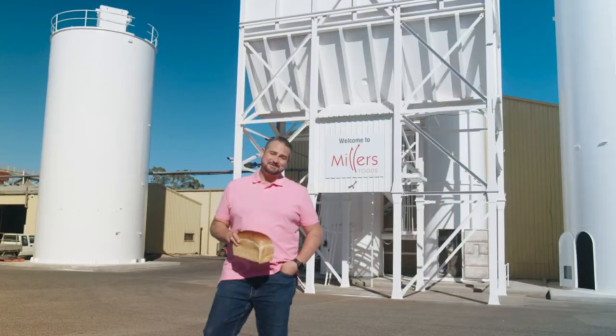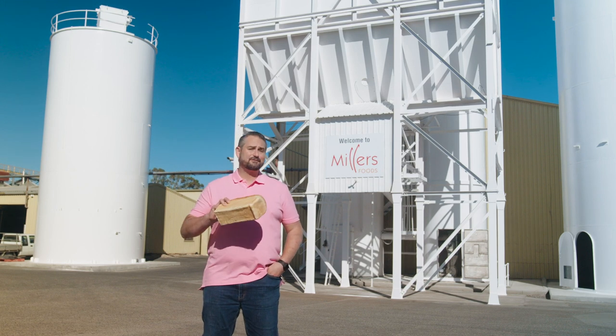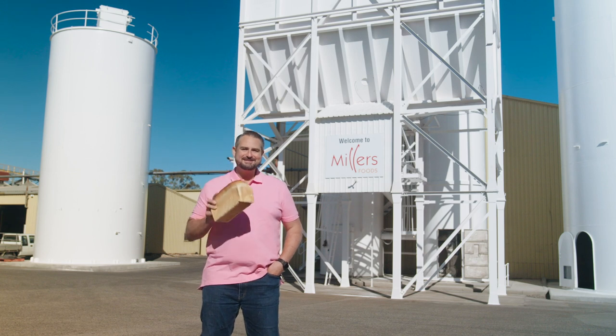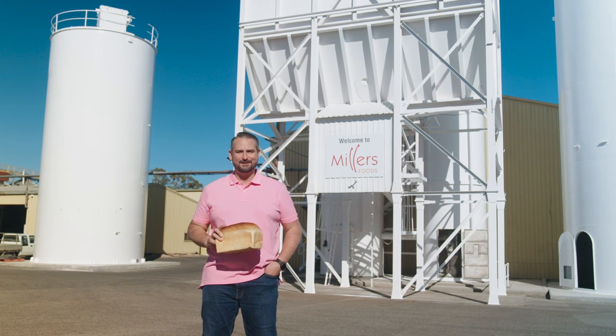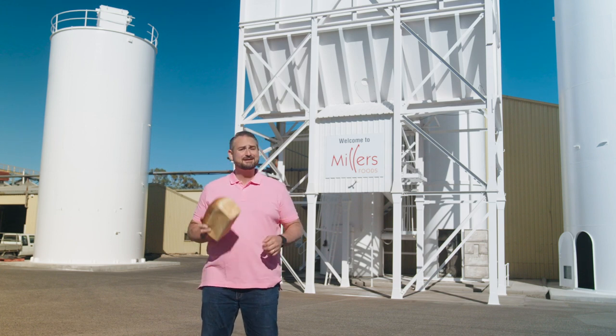There's one question every West Aussie knows the answer to: what they like on their toast. Whether it's Vegemite or avocado or anything in between, there's nothing better than biting into a freshly baked, perfectly toasted piece of bread, especially when it's made right here in WA. But how does your perfect loaf get from the wheatfields to the bakery?